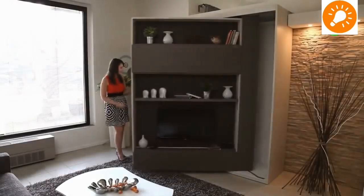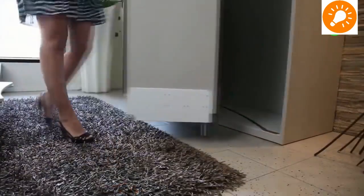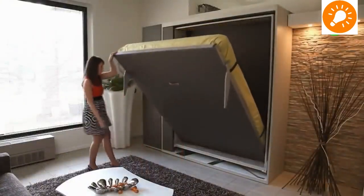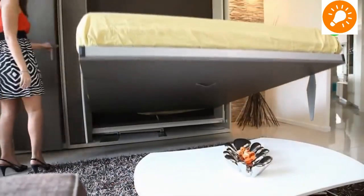You can turn them around and there comes your bed — a similar principle to wall-mounted Murphy beds.